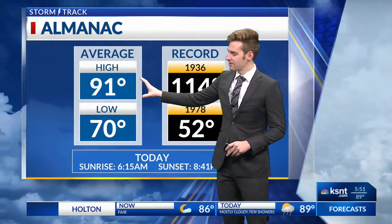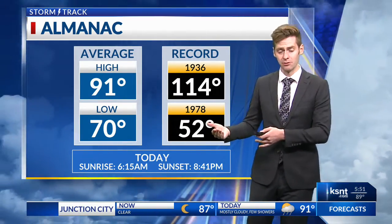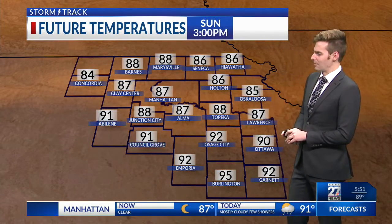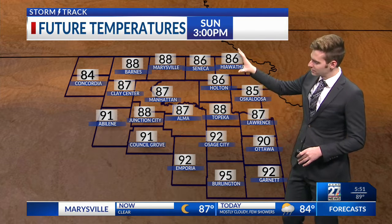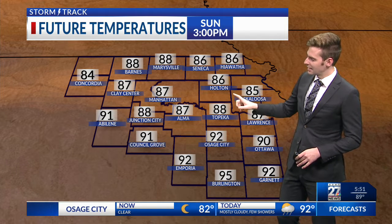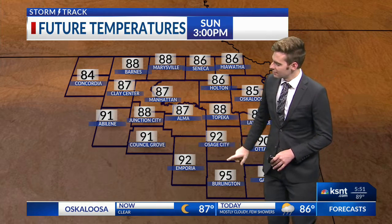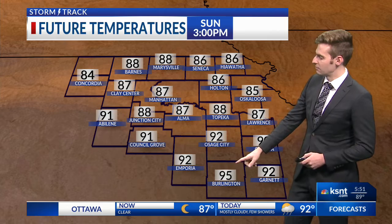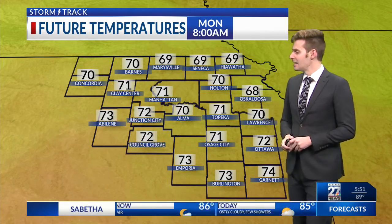Typically this time of year we see an average high of about 91, and we're going to be pretty close to that today — in fact, we're already approaching that here in Topeka this morning. Temperatures in the middle to upper 80s, but this afternoon models are in fairly good agreement that this front is going to move south slowly. By three or four o'clock we'll be seeing upper 80s and lower 90s, but notice the south side of the viewing area where the front doesn't reach as quickly — we could be seeing middle to upper 90s for folks near Burlington and maybe Emporia as well.